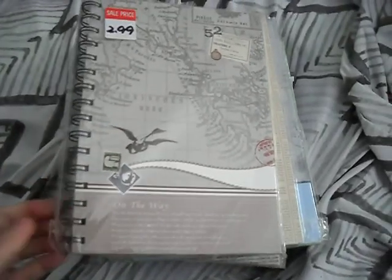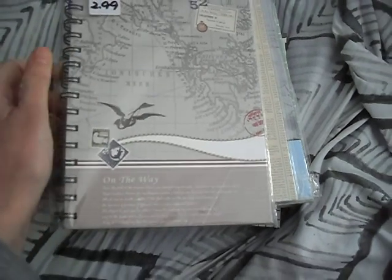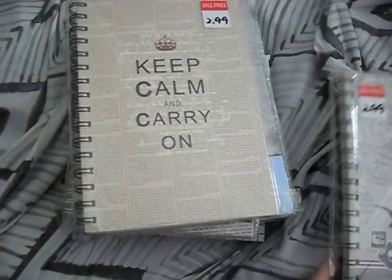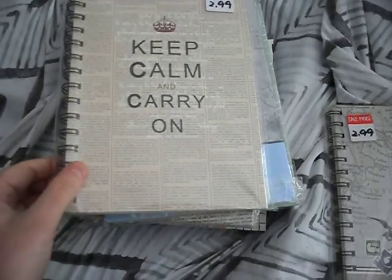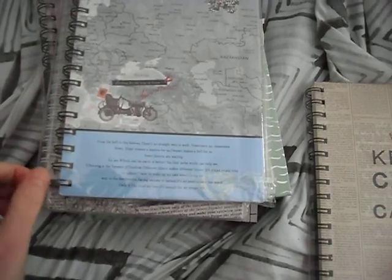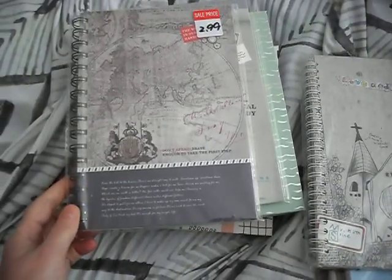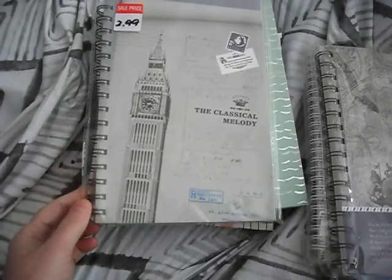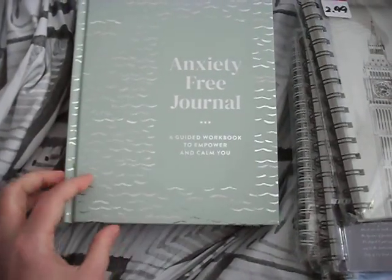These are from an independent bookshop that I found. They've got a travel theme to them — can't see very well because of the plastic. I like the newspaper in the background on this one. There's a travel worm design too. It looks like there are three sets of these.